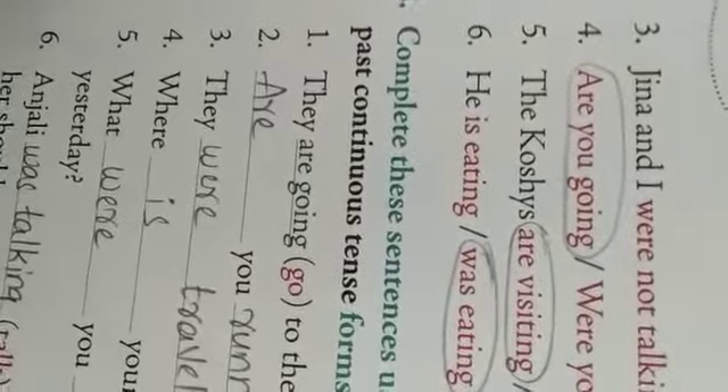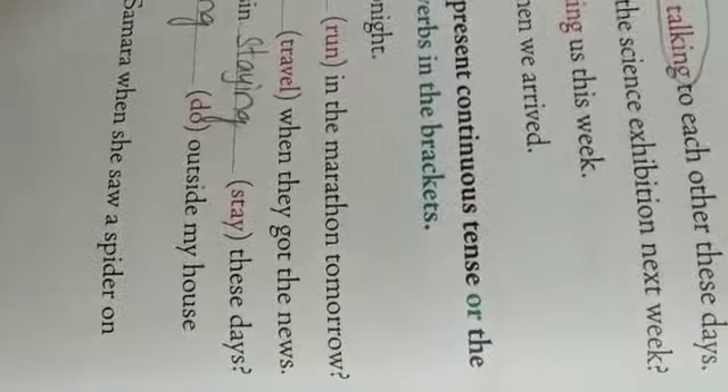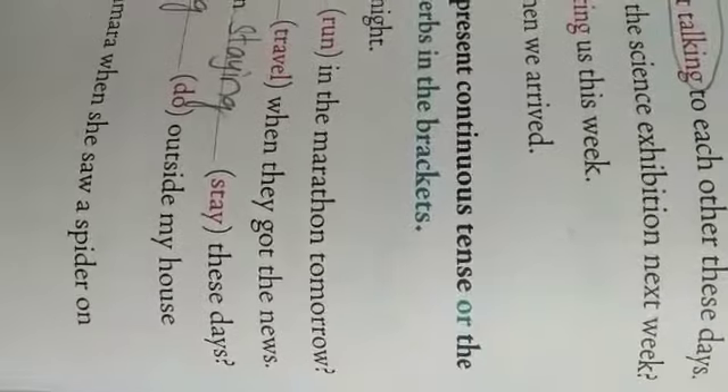Number three: 'Jina and I dash to each other these days.' These days means continuous — that is present continuous tense. So the answer is 'are not talking.' Are not talking to each other these days.